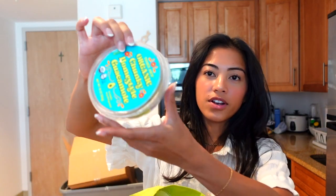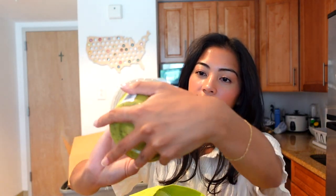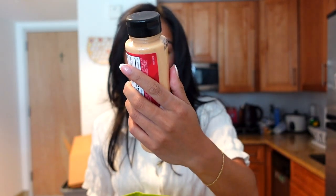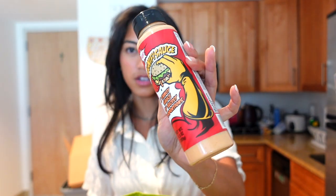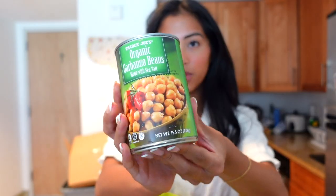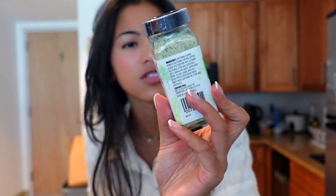This is my favorite guac from them — it's the organic chunky home-style guacamole. I was looking for the Greek yogurt one but I couldn't find it. I heard that this sauce is like a dupe for the In-N-Out sauce, so I kind of want to try it for burgers and fries. Then I got some chickpeas.